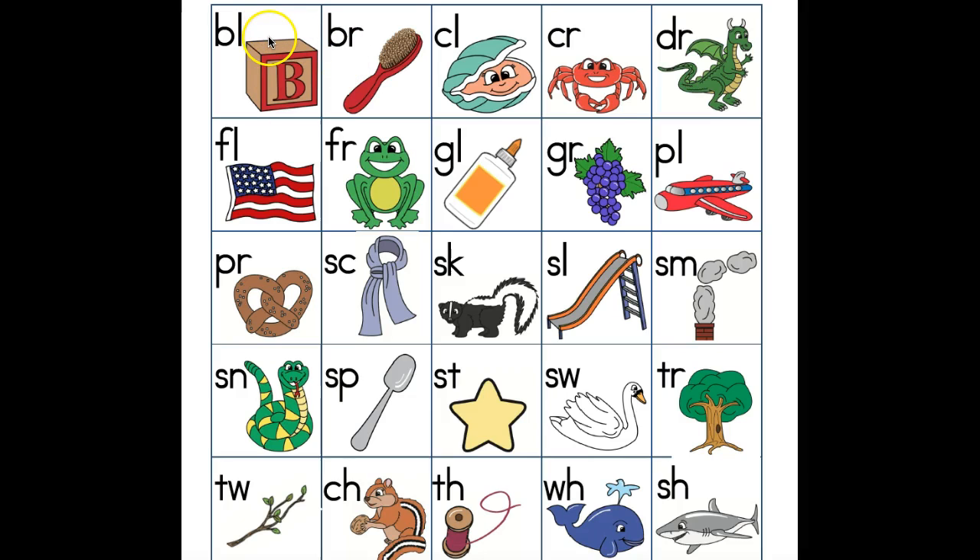Here we go, get ready. Block, bl. Brush, br. Clam, cl. Crab, cr. Dragon, dr.